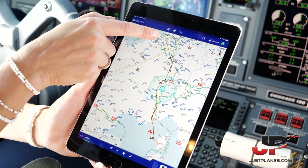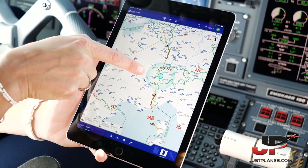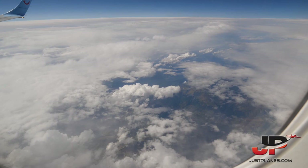You see we departed Brussels over Luxembourg as I said. Now this is our current position, about to pass the neighbourhood of Geneva here.